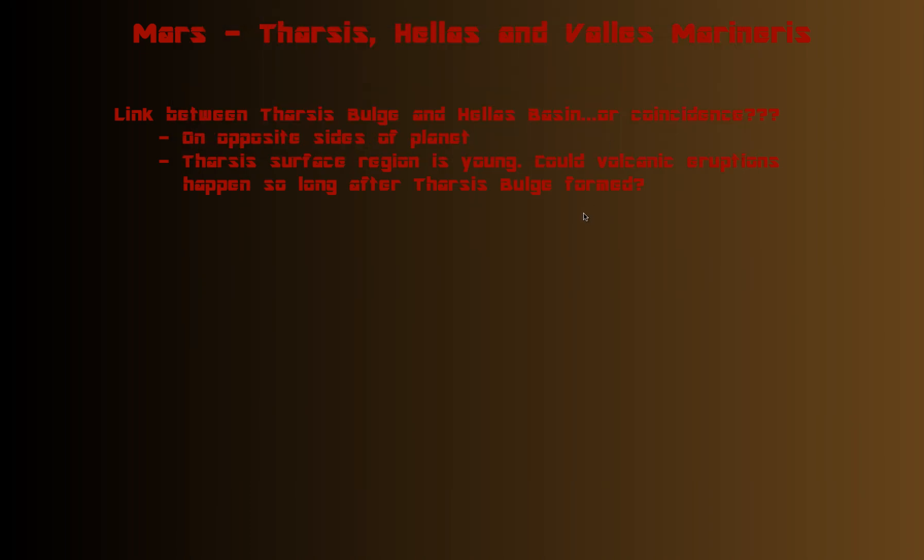There are people on the side of this theory and people not necessarily on the side of it. One thing to consider: the Tharsis region is young, which may lead you to think this happened after the impact and it's just a coincidence they're on opposite sides. But could the volcanic eruptions have happened so long after the Tharsis bulge formed? It's thought the bulge would have formed around three to three and a half billion years ago, with volcanic activity continuing until more recent times. So possibly, the Tharsis feature formed because of that impact, which would have sent shock waves through the entire planet — and look how huge that impact was.